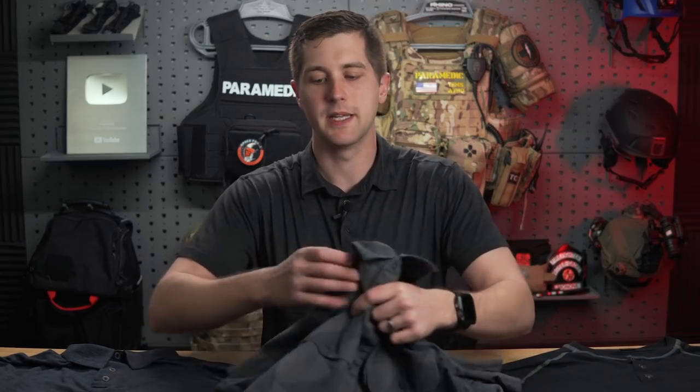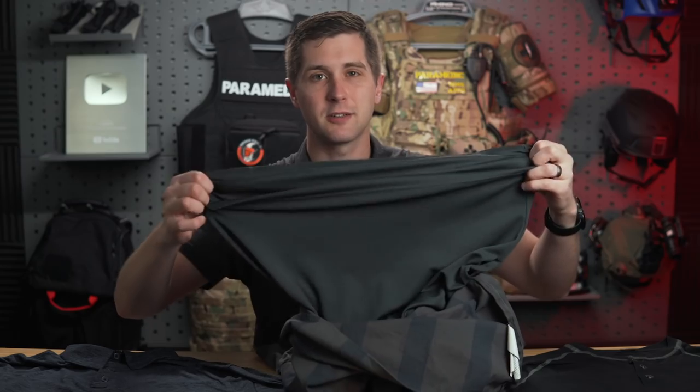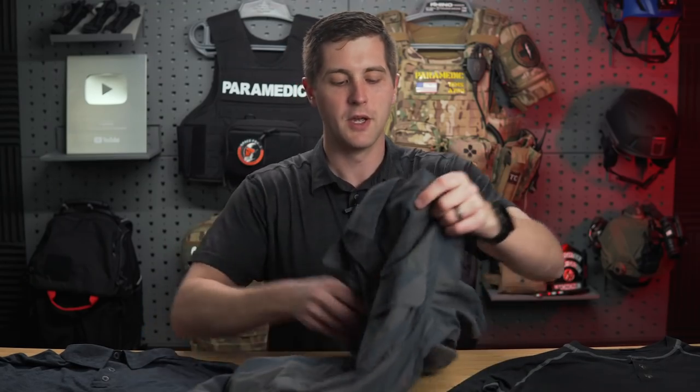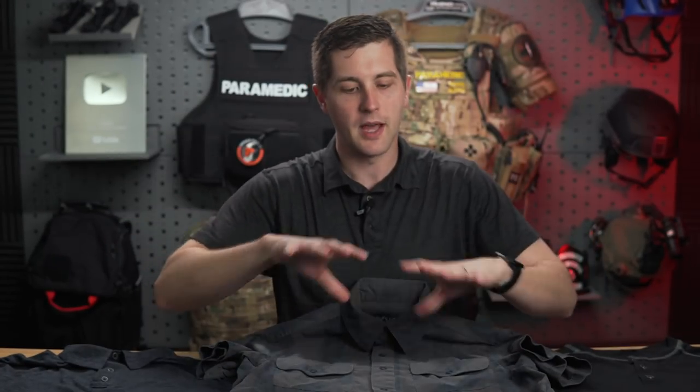What makes this shirt special for concealed carry is it has what's called a weapon guard. If we come into the shirt here, you can see it has this athletic dry-fit fabric inside — this is the weapon guard. You tuck this into your pants and it basically acts as an undershirt. One of the things about carrying a firearm in the waistband is you really don't want that firearm rubbing up against your skin all day — it's very uncomfortable. This solves that problem. You don't have to wear an extra tank top or t-shirt. The weapon guard is sewn at the waistline and goes all the way around, so no matter where you carry, it's going to protect you.